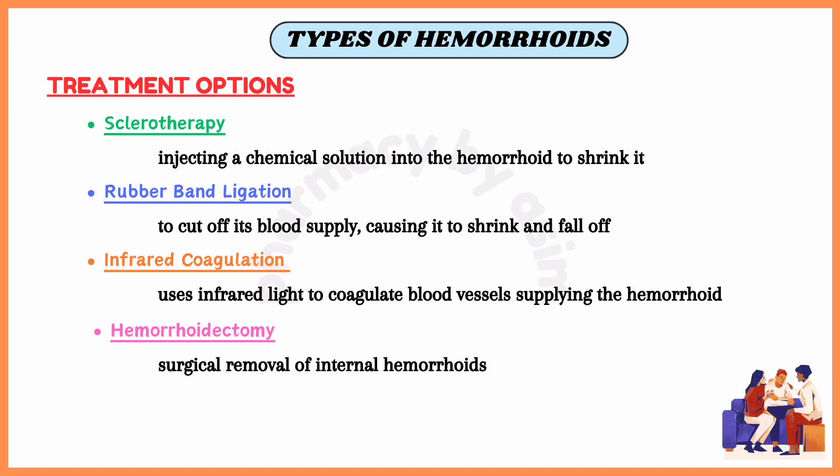Then we have the option of sclerotherapy. This procedure involves injecting a chemical solution into the hemorrhoid to shrink it. We also have rubber band ligation, where a rubber band is placed around the base of the hemorrhoid to cut off its blood supply, causing it to shrink and fall off.